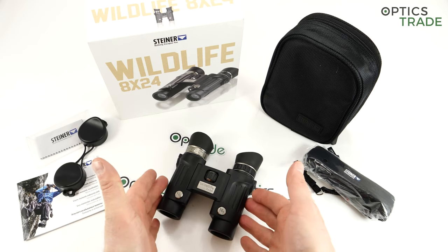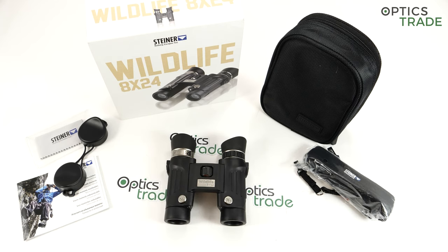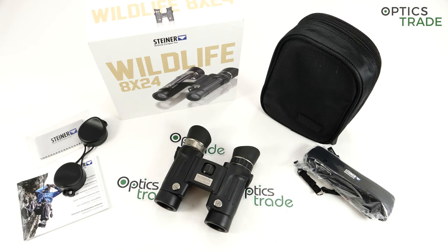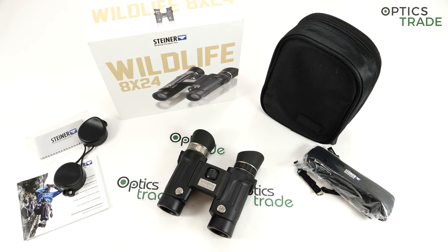Steiner claims that even in 10 or 20 years these binoculars will still be 100% waterproof and nitrogen-filled. They will work from minus 20 to plus 80 degrees Celsius, handling even the hottest safari conditions. The size is roughly 12 centimeters in height and 11 centimeters in width, made in Germany, and weighing approximately 350 grams. They come with a 30-year warranty — outstanding for a 329-euro product.